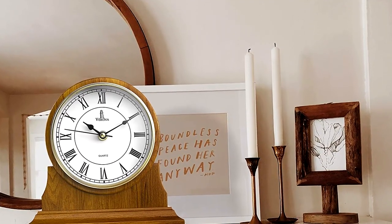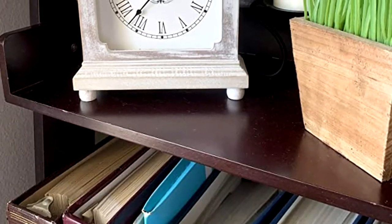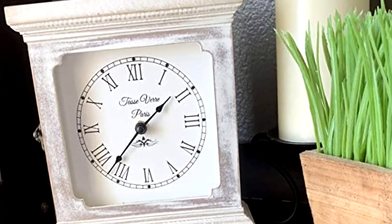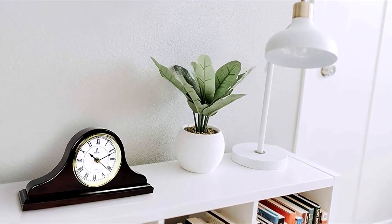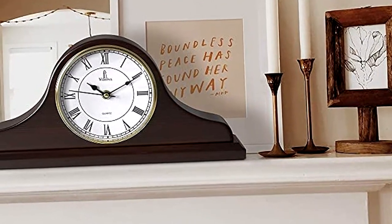Mantel clocks, as you might already know, were small clocks. They are usually smaller than your conventional wall clocks and are placed over shelves and fireplaces to lighten up the place. These are often very chic and used for decorative purposes along with figuring out time. In this video, we will show you our list of recommended mantel clocks to meet your needs.